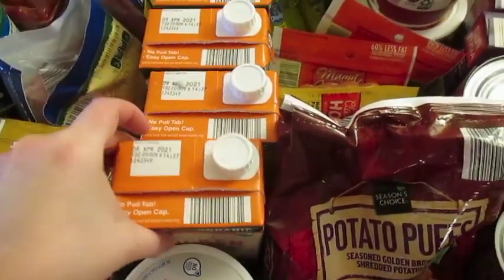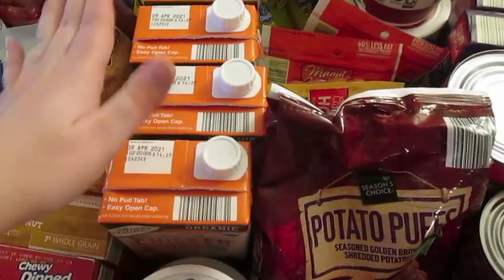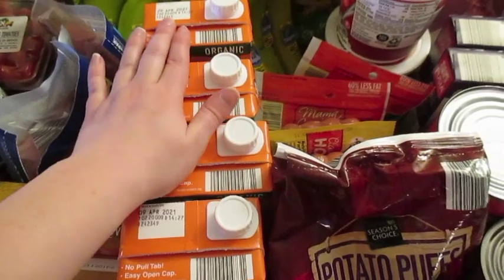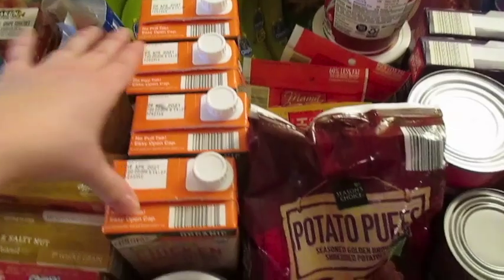Chicken broth was gone. All that was left was the organic low sodium, so I went ahead and just got that. This is going to be a big batch of soup that I'm going to make, and then that'll last for two nights.